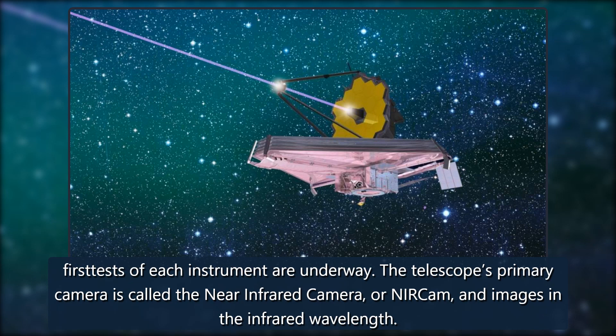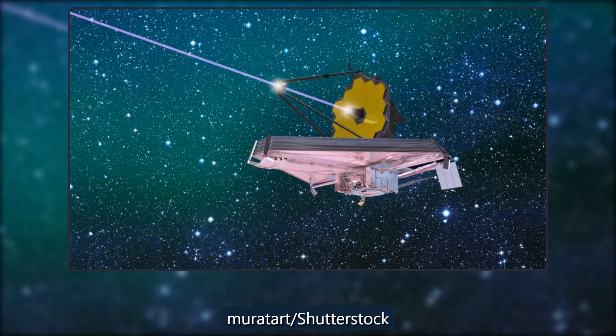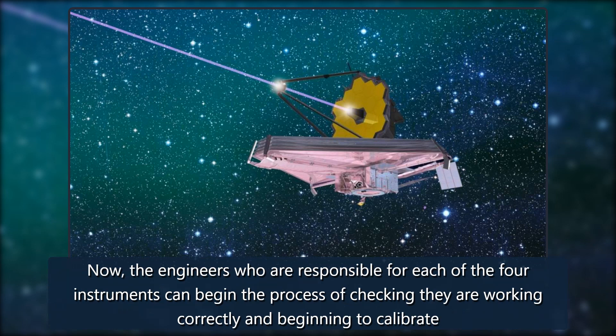The science instruments on board the telescope have been turned on and the first tests of each instrument are underway. The telescope's primary camera is called the Near Infrared Camera, or NIRCam, and images in the infrared wavelength. Since James Webb arrived at its orbit on January 24, 2022, all of the science instruments including NIRCam have been activated.